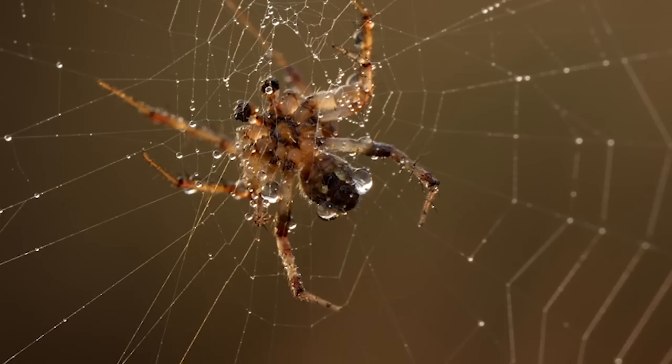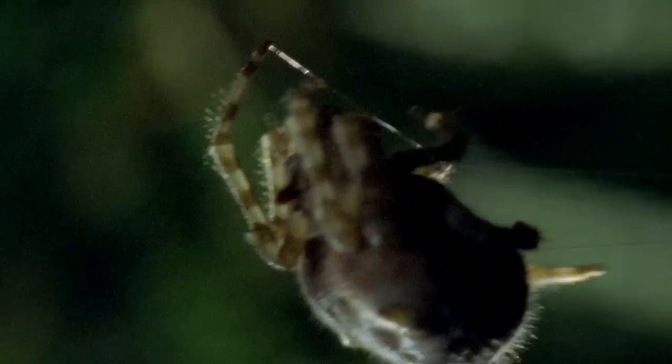Nancy is technically an orb weaver spider, like this one. And by technically, I mean that Nancy could give a silken s**t what other orb weaver spiders do. She can make rope with her butt, and what she chooses to do with that butt rope is nobody's business.